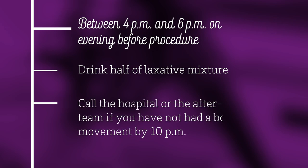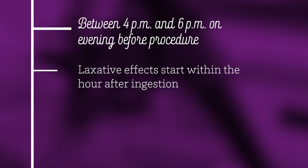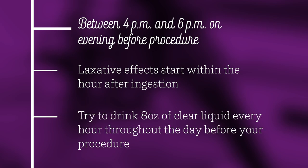If you have not had a bowel movement by 10 p.m. after taking the liquid laxative, call the hospital or the after-hours team. Within an hour, you will begin to feel the effect of the laxative. Ensure that you are near a restroom as you drink the laxative and clear liquids for the rest of the night. An ideal goal is to drink at least 8 ounces of clear liquid every hour throughout the day before your procedure.